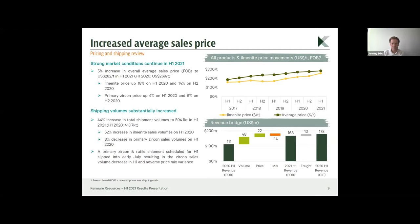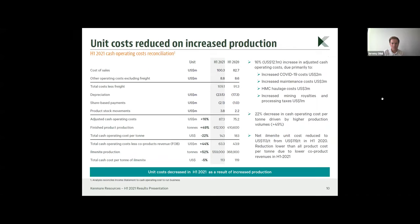We have seen a very steady half-on-half increase in prices of all our products since 2017, and we expect that to continue, as ilmenite pricing has been increasing sequentially through Q1, Q2, and into early Q3. The uplift in production has not been fully matched in sales, so we have seen a 22 percent reduction in cost of production, coming down from $183 per tonne in H1 2020 to $143 per tonne in 2021, in line with our full-year guidance.